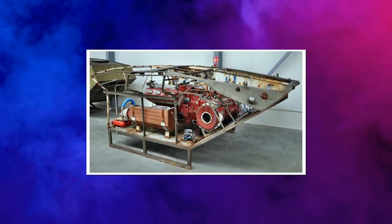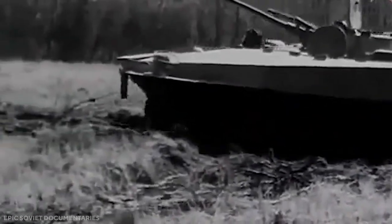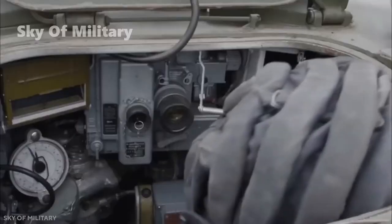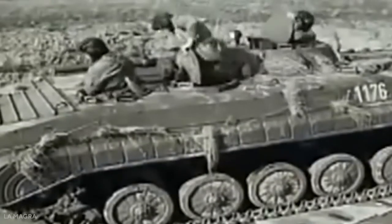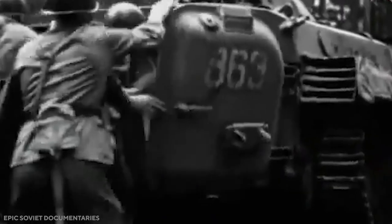This infantry fighting vehicle is powered by a UTD-20 turbocharged diesel engine developing 300 horsepower, located at the front. The engine and gearbox can be easily replaced in field conditions. The BMP-1 is fully amphibious, propelled on water by its tracks. It has a crew of three — commander, gunner, and driver — and also carries an infantry squad of eight fully equipped troops. It has two rear entry doors, roof hatches, firing ports, and other measures which made the BMP-1 a true infantry fighting vehicle that not only carries infantry into battle but supports dismounts on the battlefield with its weapons.